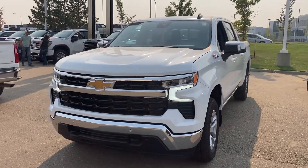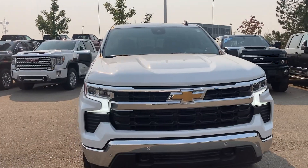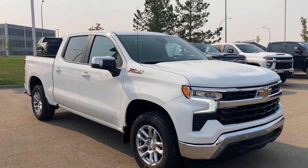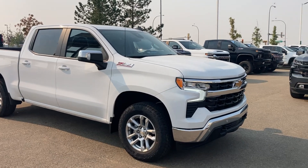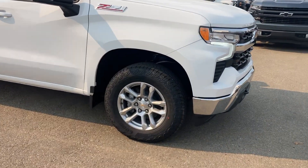Good afternoon, this is Wayne from Sherwood Park Chevrolet here in sunny Sherwood Park, Alberta, just doing a quick walk-around video of this freshly landed 2024 Chevrolet Silverado 1500 LT. This one is a crew short with nice 18-inch wheels and Goodyear Wrangler tires.